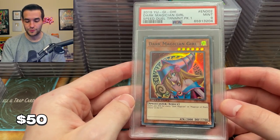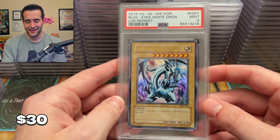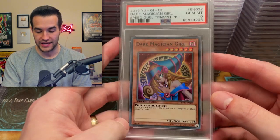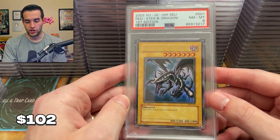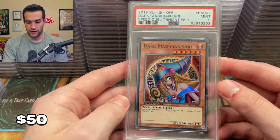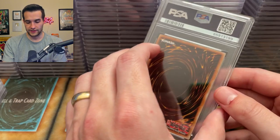Next up the Speed Duel Dark Magician Girls — I graded a bunch of these, maybe we'll get a ten. We have a Korean Blue Eyes — got a nine, that would have been cool if we got a ten. There we go — Speed Duel Dark Magician Girl PSA 10! Very nice. We will take that. Let's see if we can get another one. Stardust Joey — I don't think this is the one from the deck because I think I graded that one already. Then we have a nine. We probably only got one ten — let's be honest. We're getting lots of nines.